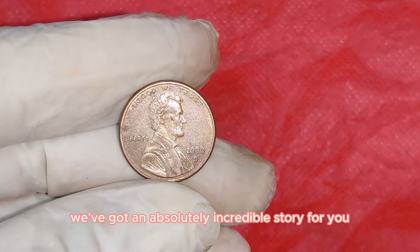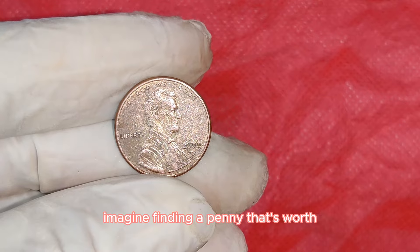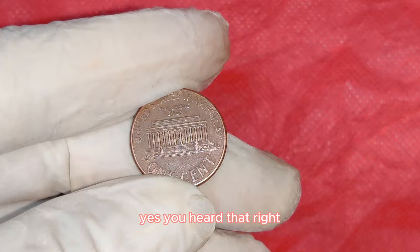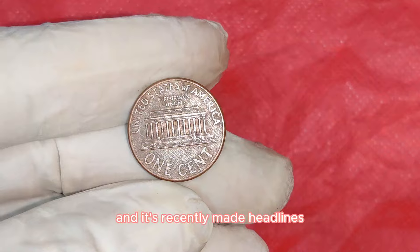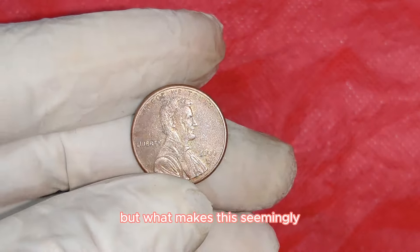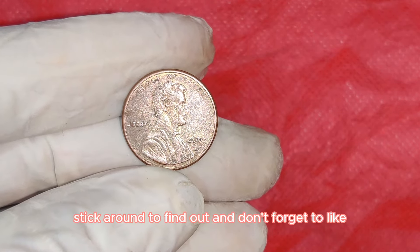Imagine finding a penny that's worth not just a few cents, but a whopping $40,000. This little gem is the 2000D Lincoln one-cent penny, and it's recently made headlines for being worth a small fortune. But what makes this seemingly ordinary coin so extraordinary?